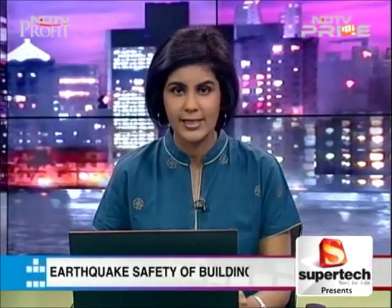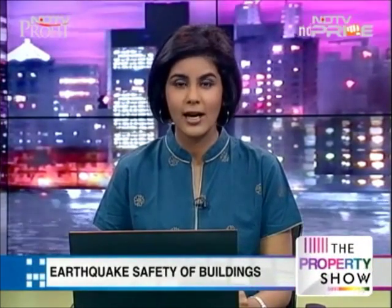Our top story: weeks after the devastating earthquake in Nepal, the Himalayan nation was rocked with fresh tremors yet again today. Here in India, the big question we are asking ourselves is whether we'll be safe when and if a big quake hits our city. The truth is that earthquakes don't kill — buildings do. Which is why it is important to talk about ways to strengthen your existing building to make them more earthquake resistant.